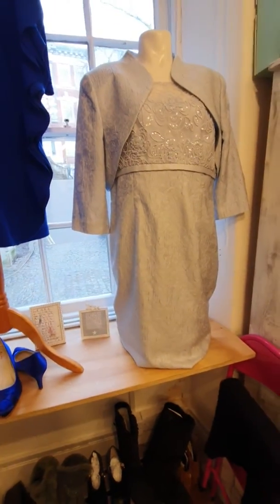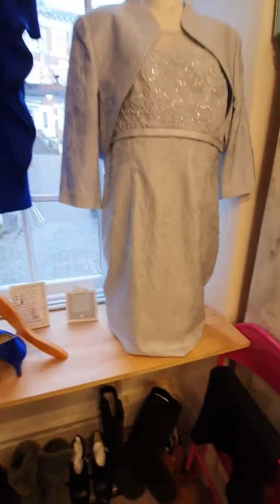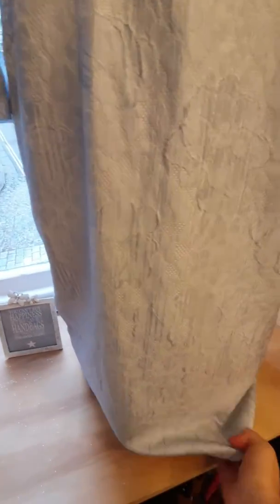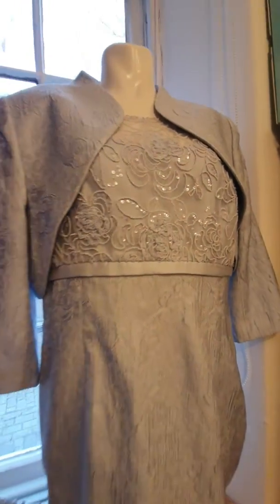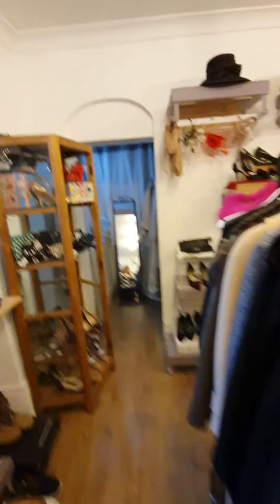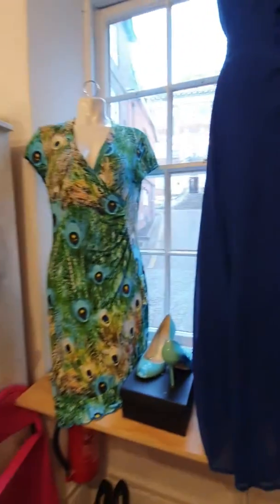Then we've got a more traditional dress — it is a bit longer as well; I've had to tuck the bottom up so it does come down a little bit longer. Really nice sequins and a little bolero jacket. Then we shimmy all the way over here to my other window.